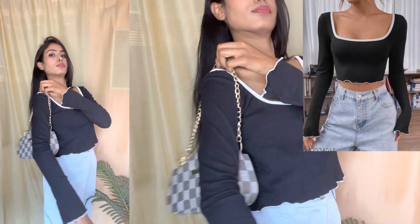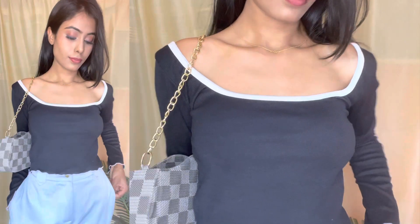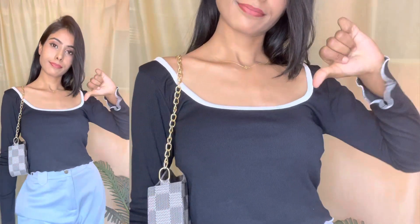Here is the next top — you are going to get a full sleeve top. It's got a black color, but the neckline, as you can see, looks very cool. It's got a neckline in white color.